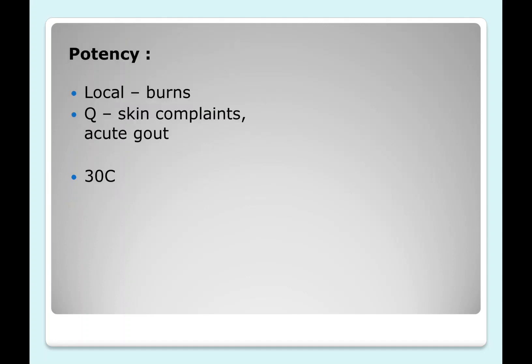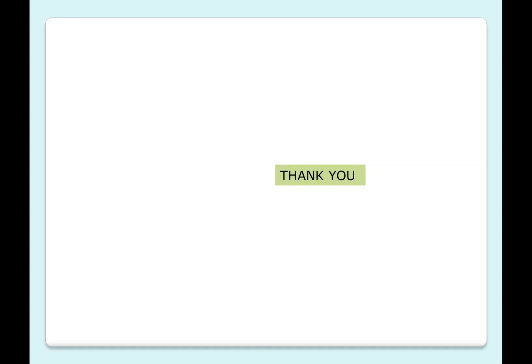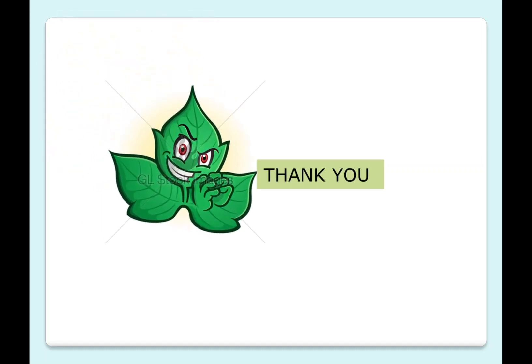Regarding potency: locally it is used for burns, and as a tincture it can be used for skin complaints and acute attacks of gout. For the rest of the complaints, 30C potency is recommended. This concludes the discussion on Urtica urens. Thank you.